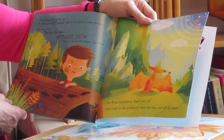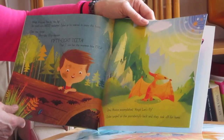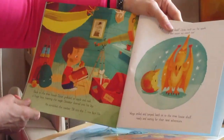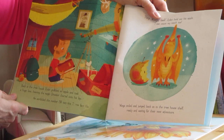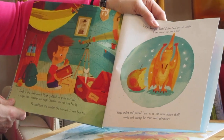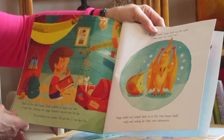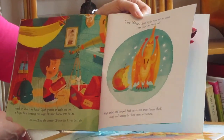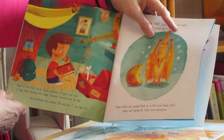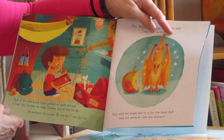Dylan jumped on the pterodactyl's back and they took off for home. Back in the treehouse, Dylan grabbed an apple and took a huge bite, heaving the magic dinosaur journal onto his lap. He scribbled the number fifty-eight into the T-Rex fact file. "Hey Wings, look!" Dylan held out his apple. "I can count my teeth too! Ha ha!" Wings smiled and jumped back onto the treehouse shelf, ready and waiting for their next adventure.